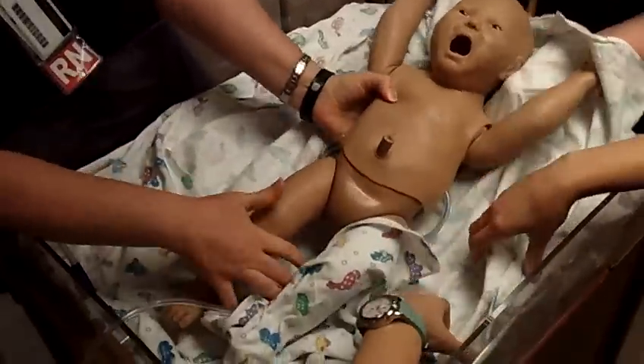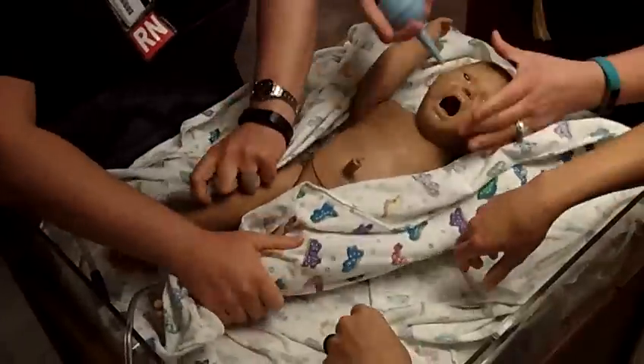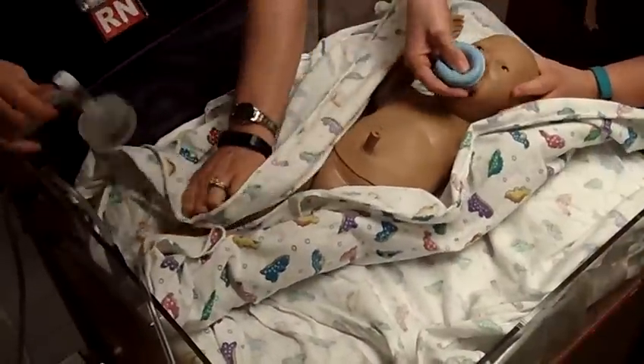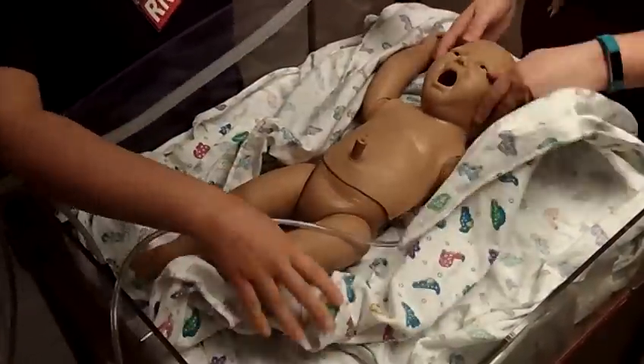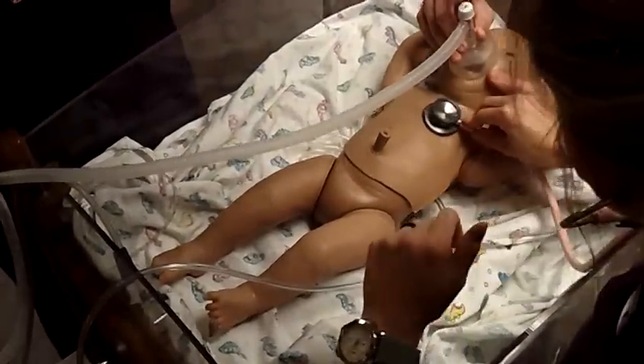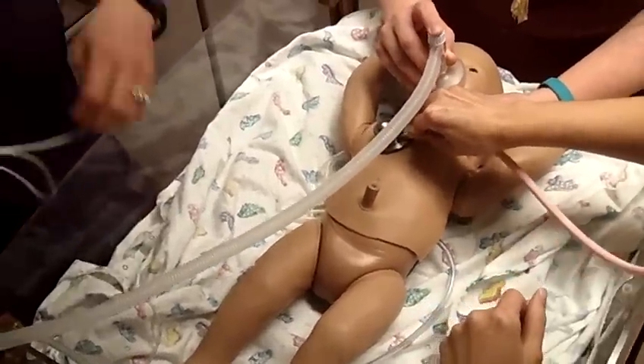I'm going to look the baby up. Baby is not responding. No respiratory effort. Go ahead and start positive pressure ventilation. Check for effective ventilation.